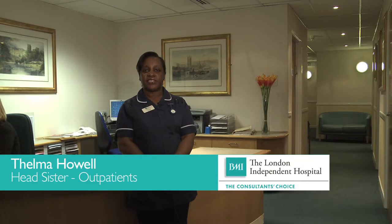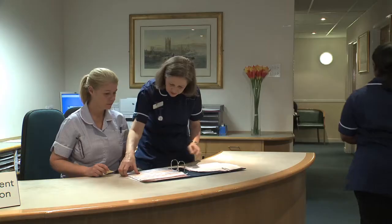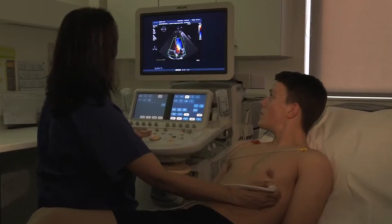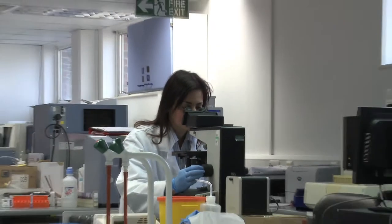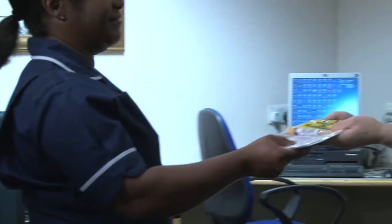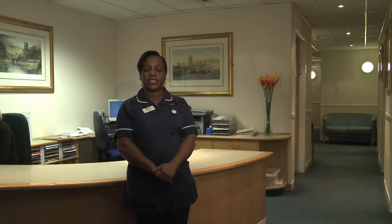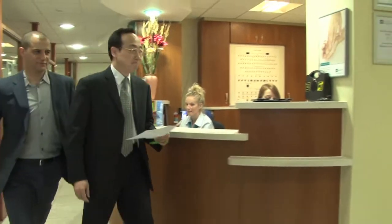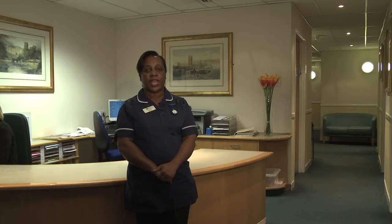I'm Thelma, one of the sisters here in the outpatient department, and I've been with the hospital for over five and a half years. Here in the outpatient department we see an average of 2,000 patients a month and we're lucky enough to work with some of the top consultants in the country. One real advantage of being part of such a major private hospital is that we're able to work closely with all different departments like imaging and pathology to organise tests very quickly and without sending them off-site. We also provide one-stop services for many specialities such as breast health, urology, cardiology and women's health. Another great thing is that we have a huge number of consultants with regular clinics here, so appointments are always possible at short notice.